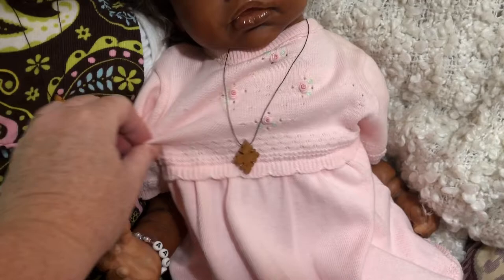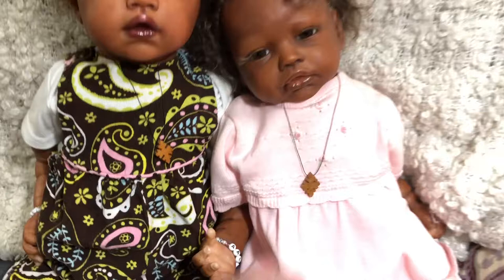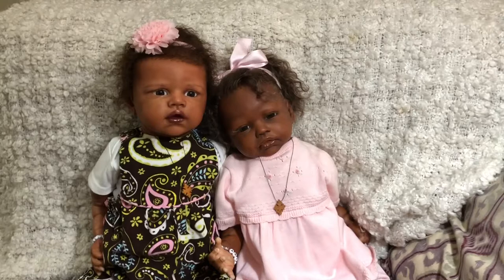For Aaliyah I put her in a little pink sweater dress with little bloomers or a diaper cover underneath as well. They both have their classic little Kimberly necklaces — the little African cross. They're so cute, and I can kind of tell they're sculpted by the same sculptor.